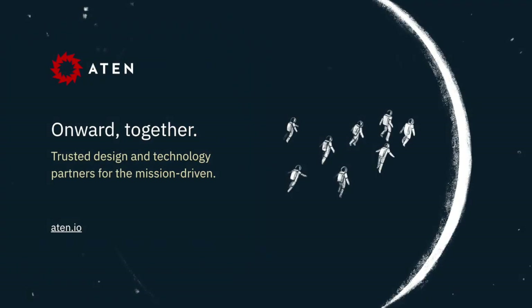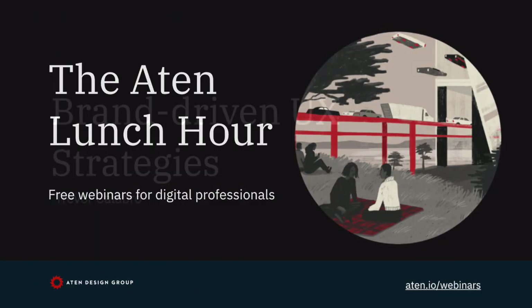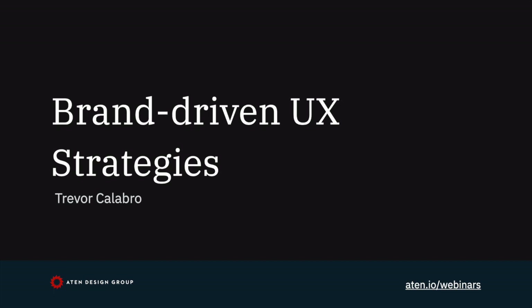All right. Thanks everyone for joining. I had a chance to look at some of the attendees — a lot of familiar names. So this one's a little different. This one's targeted toward marketing people.